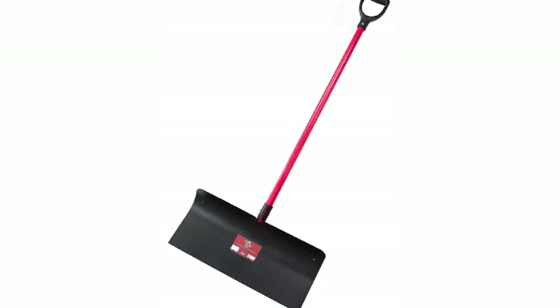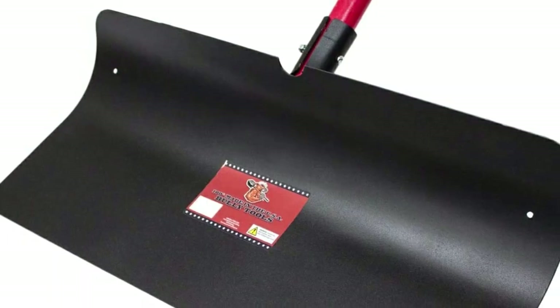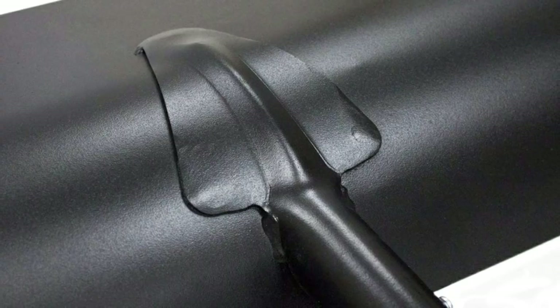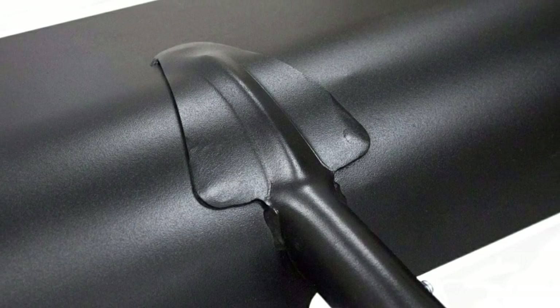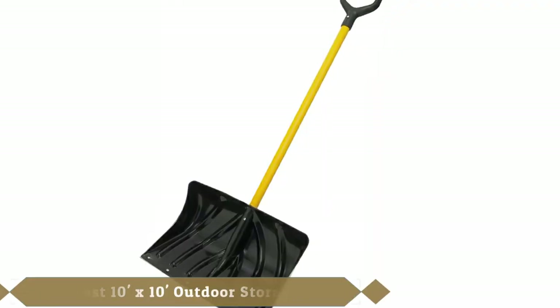The Bully Tools combo steel snow pusher has a straight handle with a no-break polypropylene copolymer D-grip. The handle's grip is extra wide and has a non-slip texture to keep you comfortable while reducing pressure and strain. Our testing team loved the brute force that the Bully snow pusher provides, as well as its durability.